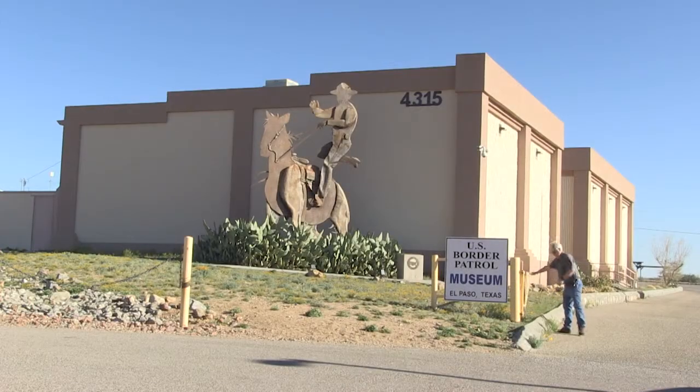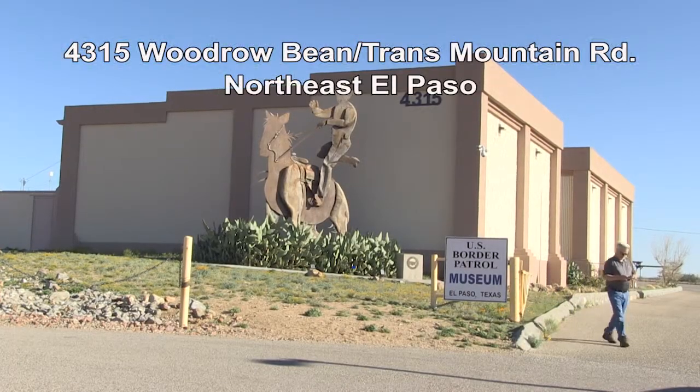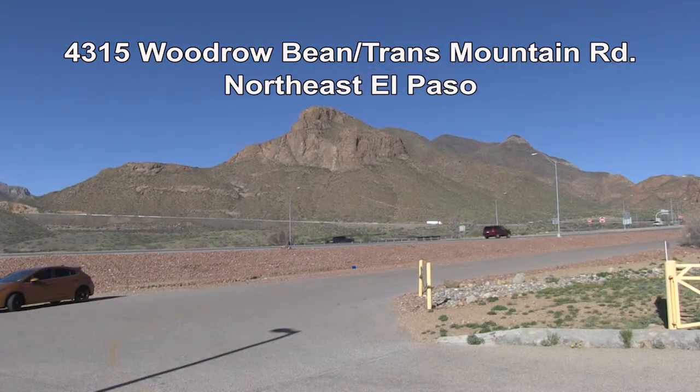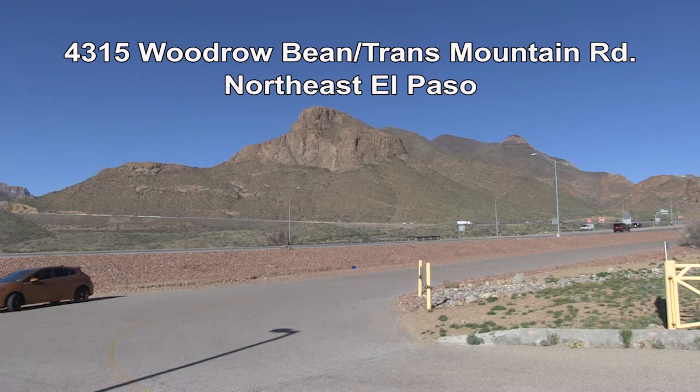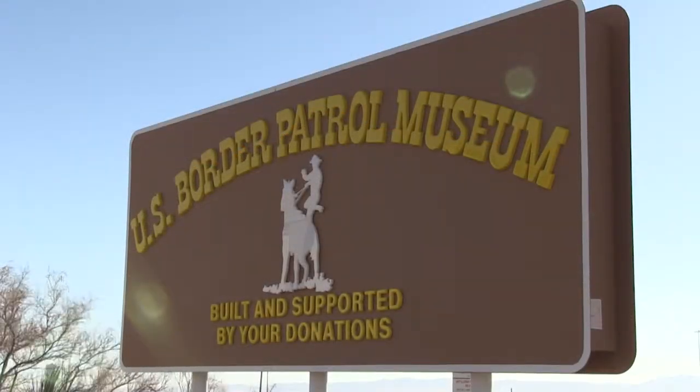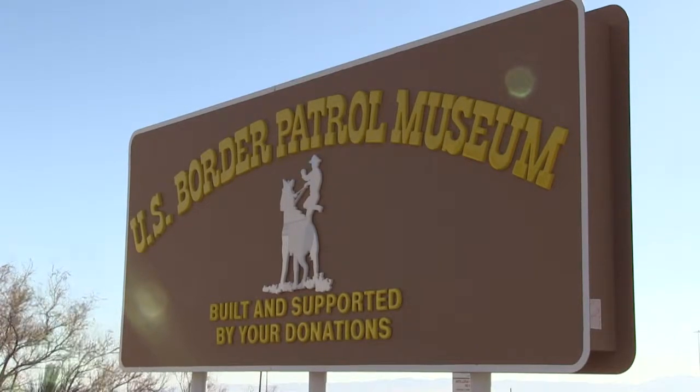The museum is located at 4315 Trans Mountain Road in northeast El Paso. It's easy to get to — you can take the loop around, and we're located next to the El Paso Archeological Museum. This museum operates on donations and corporate sponsorships.